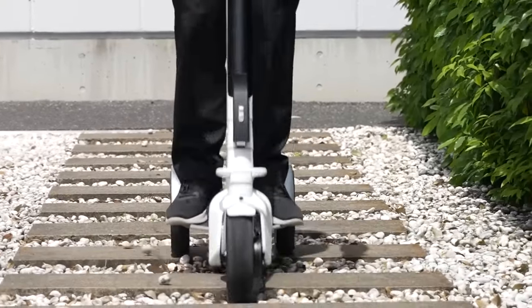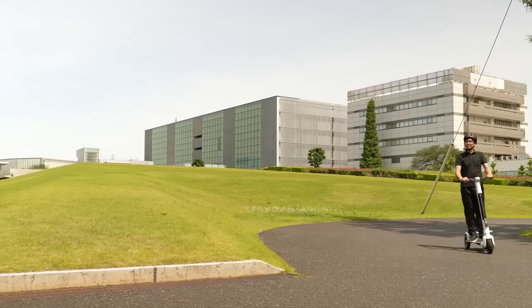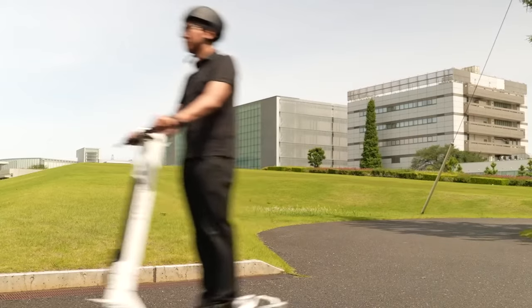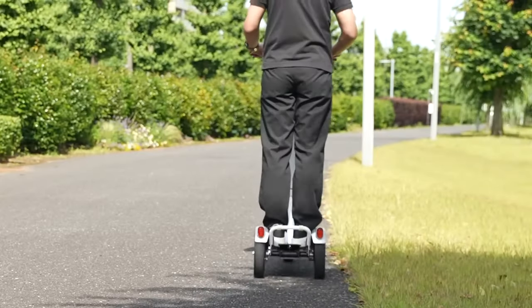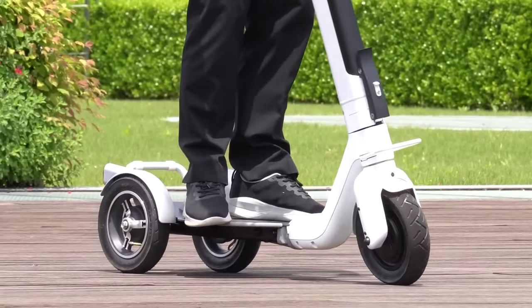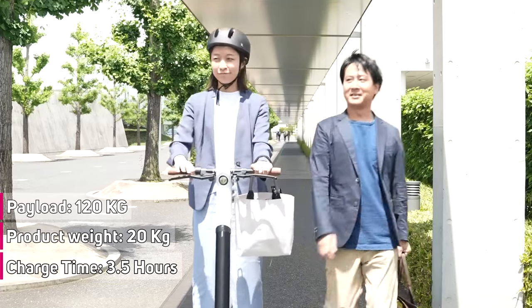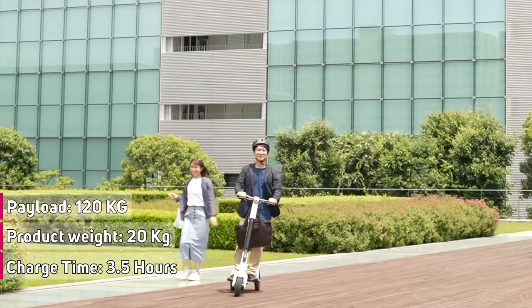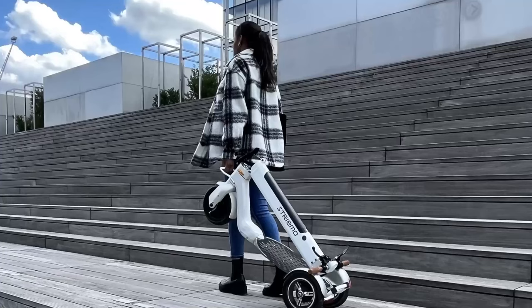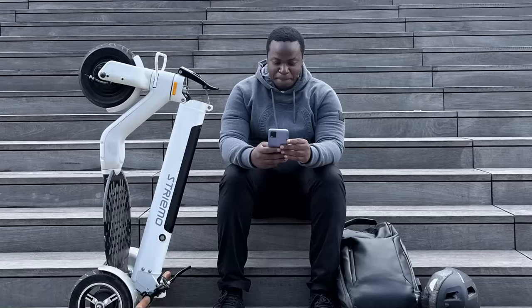The Streamo was built with a precise design where the center of gravity is calculated to within one-tenth of a millimeter and an original balance-assist mechanism, meaning the user can ride at extremely low speeds and cruising speeds with minimal risk of over-balancing. The scooter weighs approximately 20 kilograms with a maximum load capacity of 120 kilograms. The Honda Streamo will cost $1,900 and will hit European and U.S. markets in 2023.